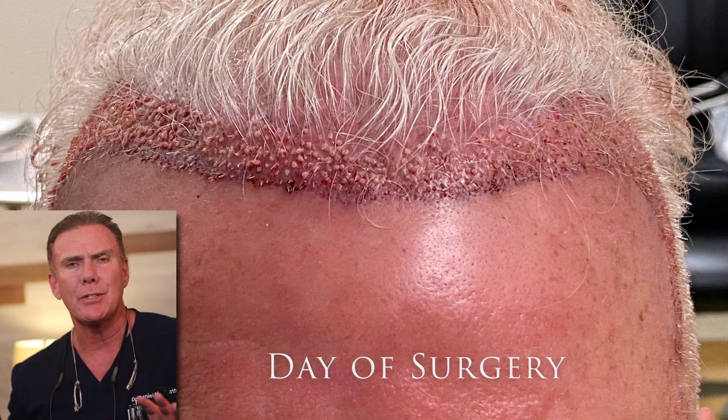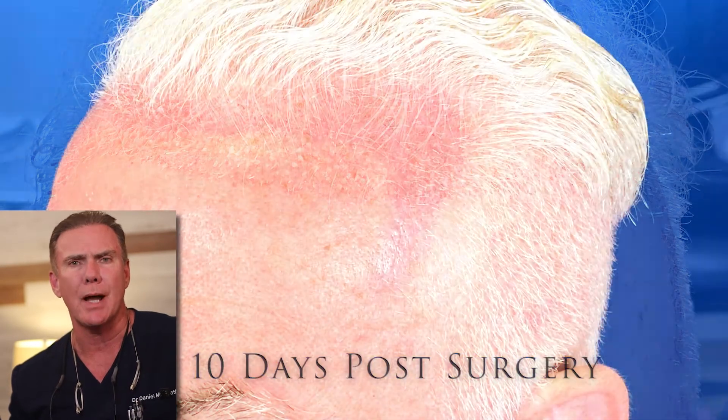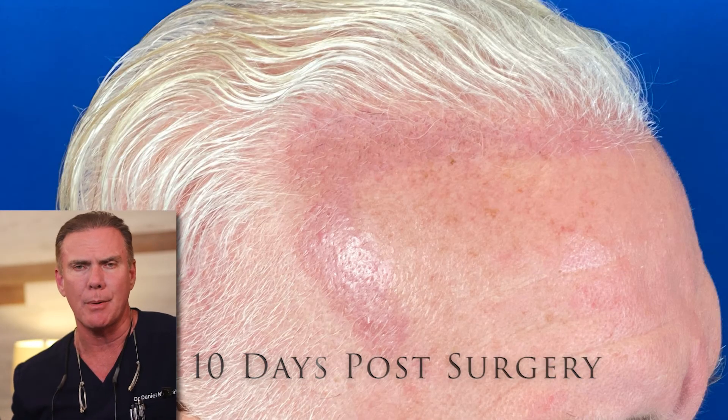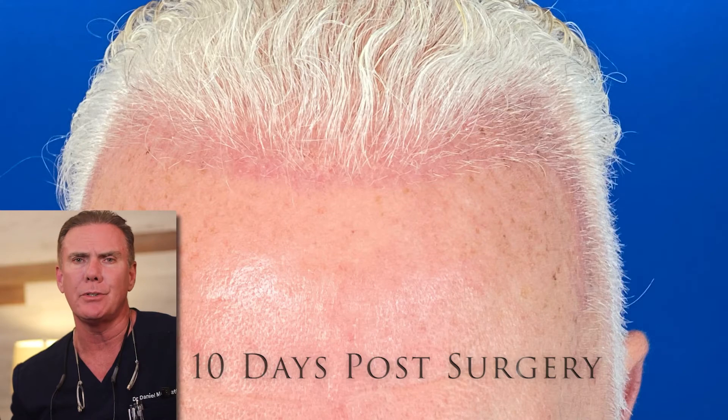We haven't had a single complaint or problem, not even so much as a complaint of a rash. Overall, I think that this has been a game changer for my practice and I would never consider using anything else.